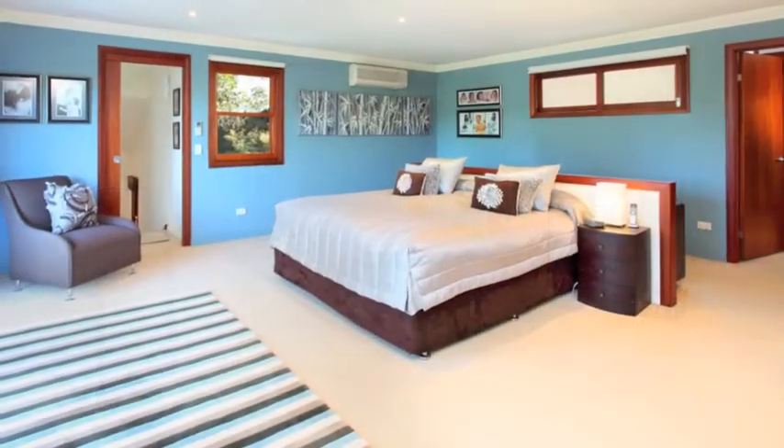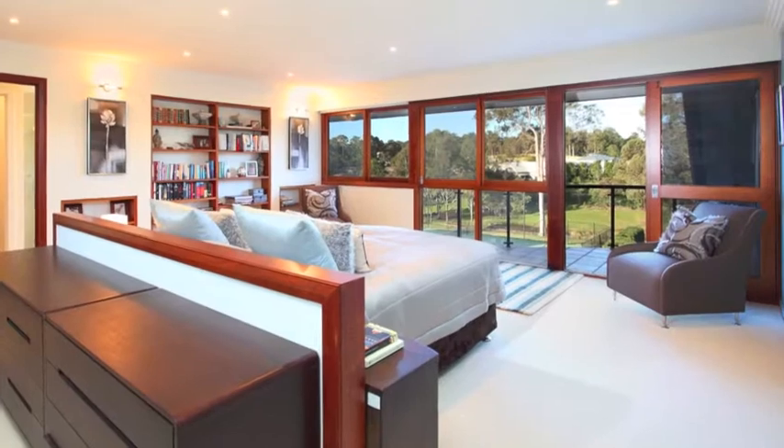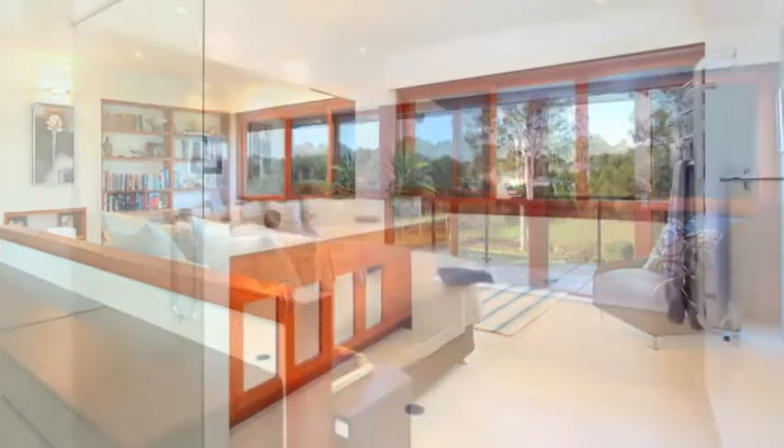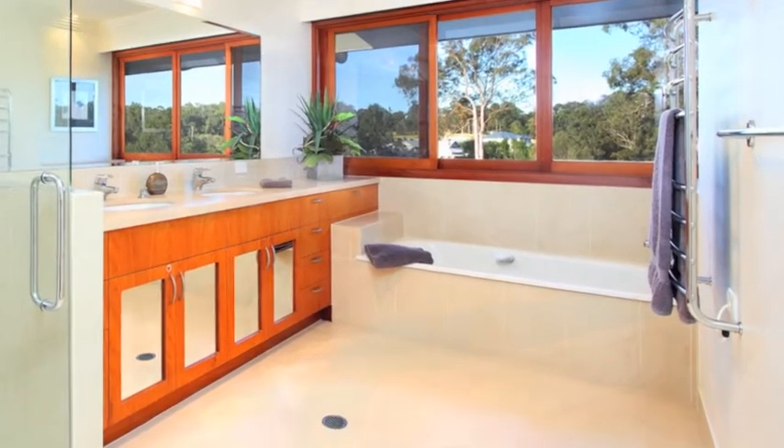Stepping upstairs via one of the two timber staircases finds the master suite with private balcony, craftsman walk-in robe, and spacious ensuite including oversized shower, stone top twin basins, and a bath.